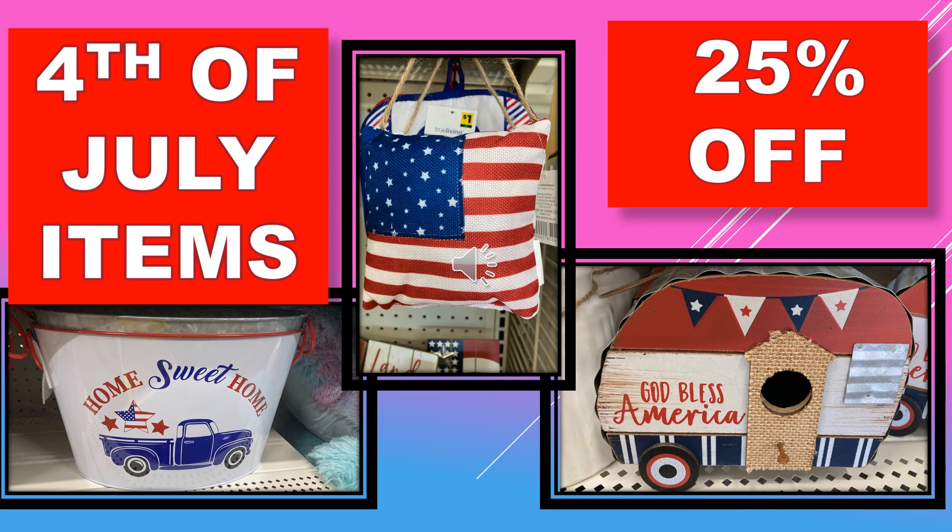A few more Fourth of July items at 25% off: a medium-sized metal bucket that says Home Sweet Home, a door hanger that is like a flag pillow, and a God Bless America little trailer. That does it for this week! If you enjoyed the content, please give me a thumbs up. If you're not a subscriber, I hope you'll consider subscribing. Thank you for watching and I'll see you in my next video.